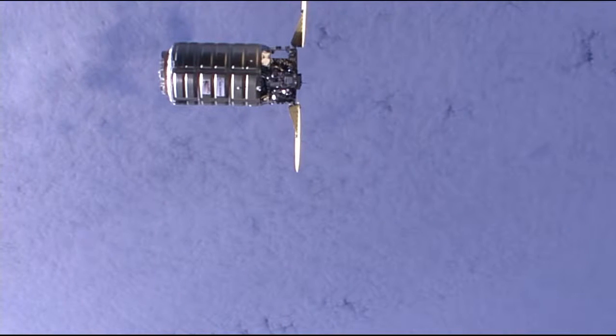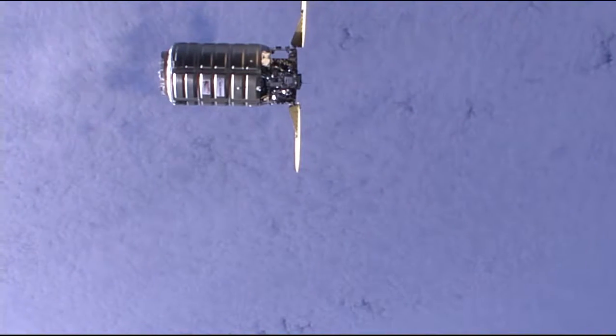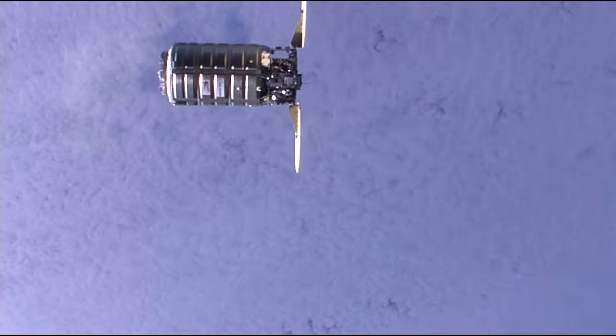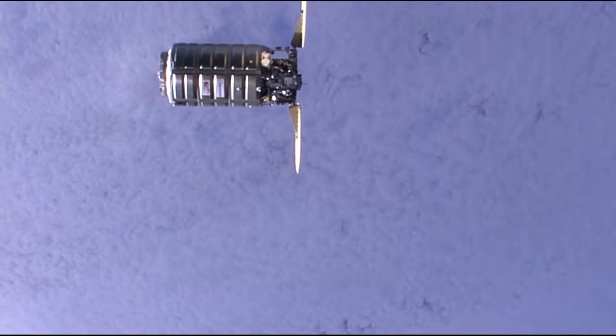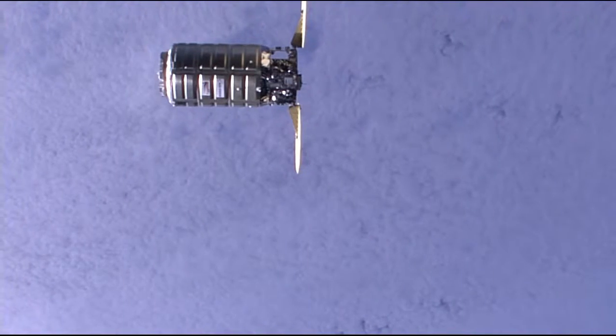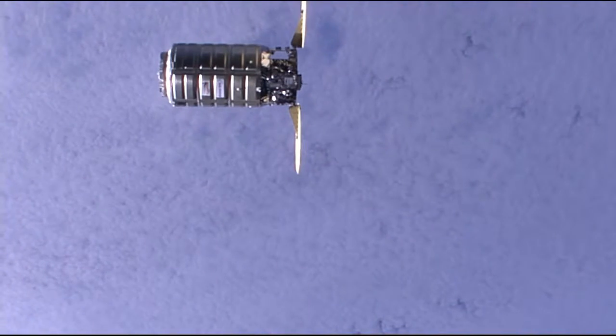Now inside 32 meters, 104 feet from the station, standing by for the next staging point at 30 meters. Beautiful view of the brand new Cygnus spacecraft.